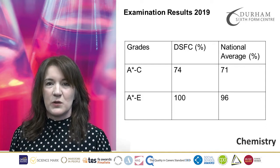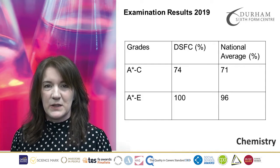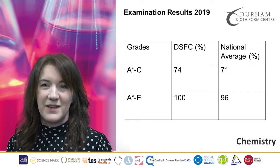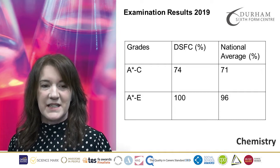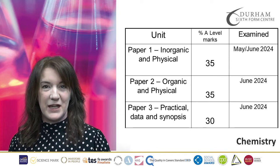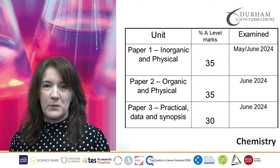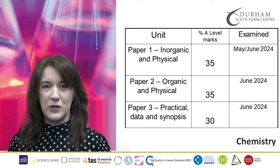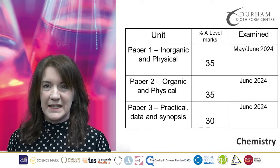We have really good results here at Durham Sixth Form Centre. You can see we have a 100% pass rate and we have higher than national average for grades A* to C. The course is 100% examination based, in addition to your pass or fail for the 12 required practicals. You will sit three exams at the end of your two years.